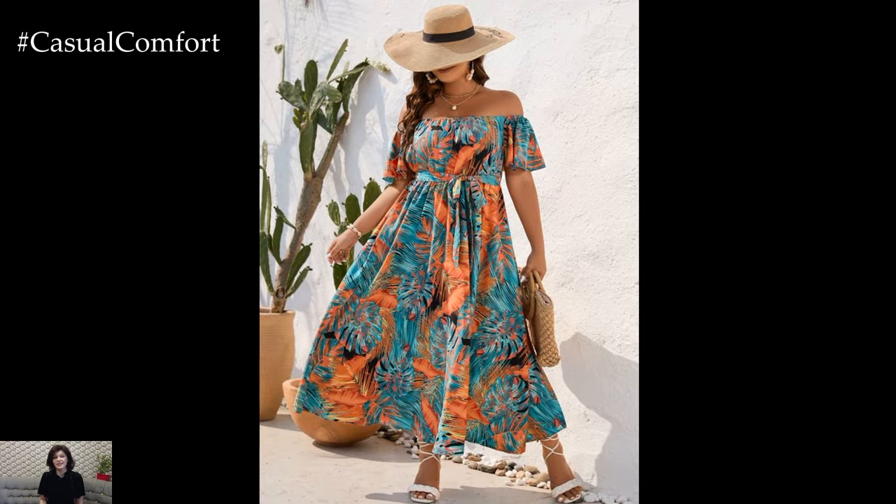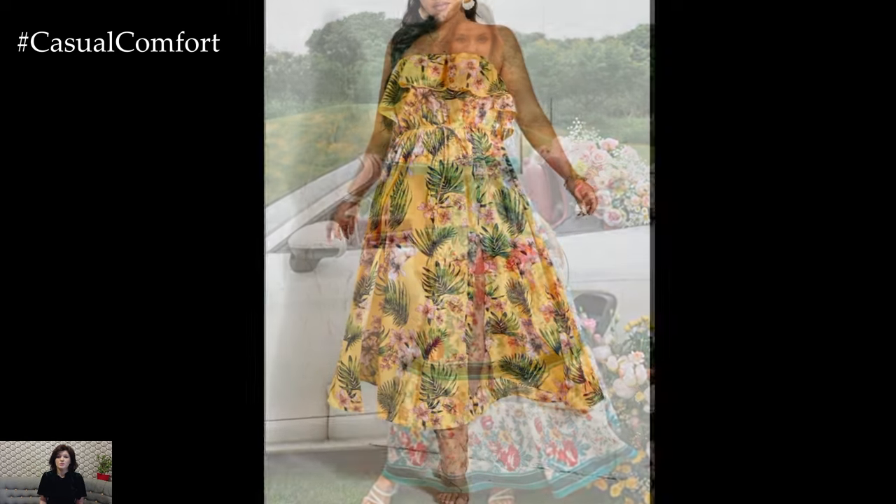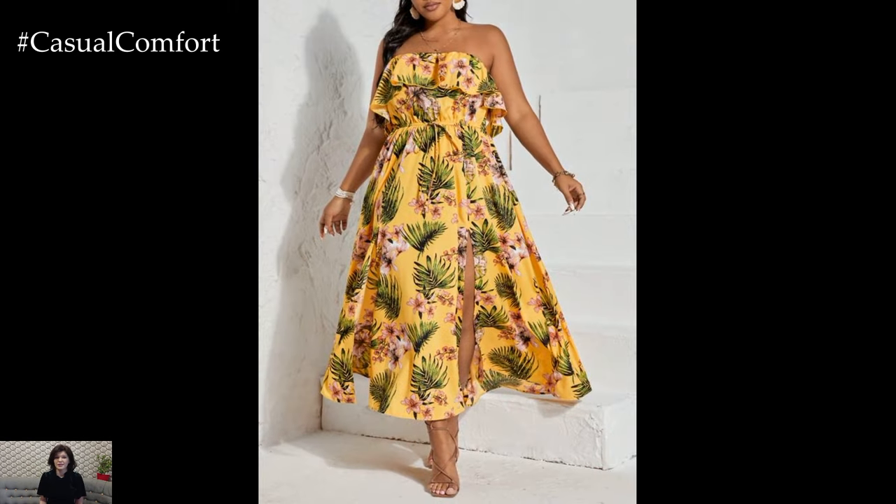One of the key advantages of the off-shoulder floral dress is its versatility. Depending on the length, fabric, and print, it can be dressed up or down to suit various settings.